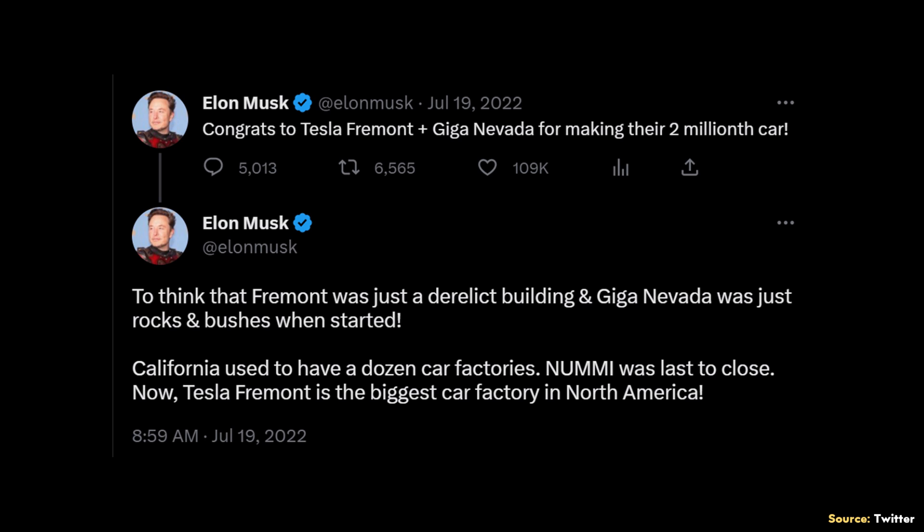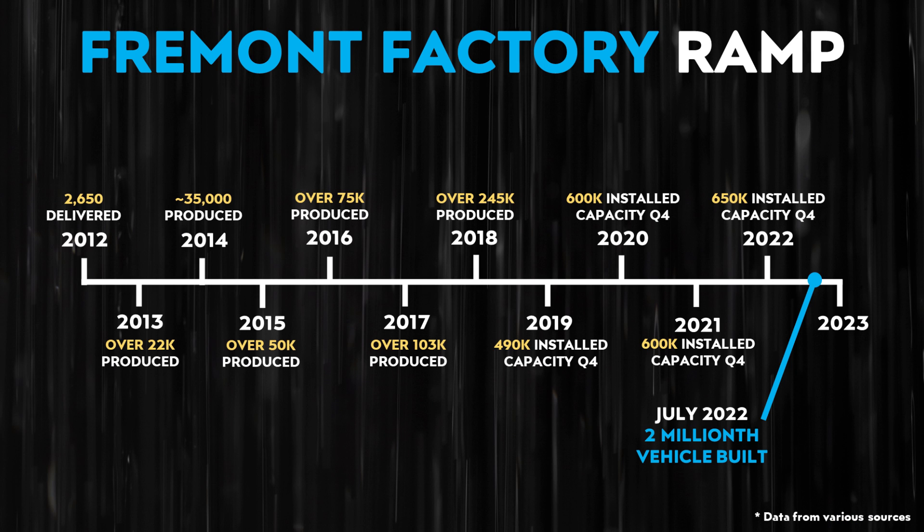In July of 2022, as announced by Elon Musk on Twitter, Tesla's Fremont factory achieved an amazing milestone: since beginning production in 2012, roughly 10 years later, they were able to hit their 2 millionth car built. So while it took approximately 10 years for Fremont to build their 2 millionth car, Tesla's newest factories — especially Gigafactory Shanghai — are ramping at a much quicker pace.